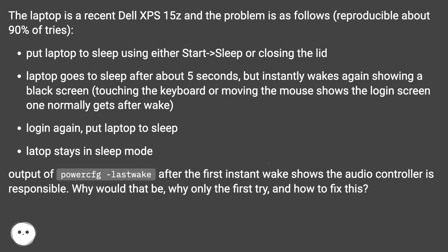The laptop is a recent Dell XPS 15Z and the problem is as follows, reproducible about 90% of tries. Put the laptop to sleep using either start-sleep or closing the lid. The laptop goes to sleep after about 5 seconds, but instantly wakes again showing a black screen. Touching the keyboard or moving the mouse shows the login screen one normally gets after wake.